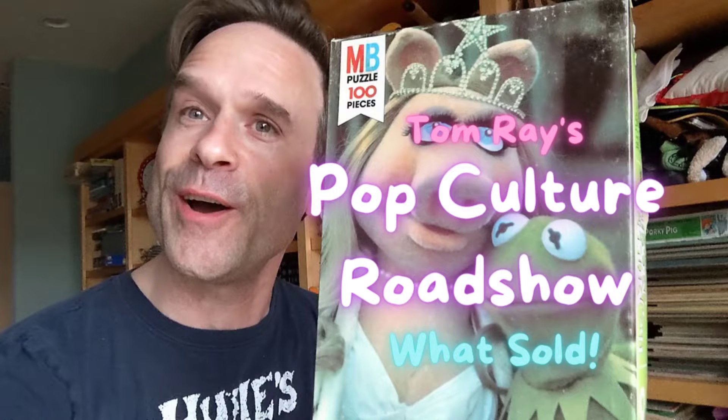All right, let's take a look at some of the retro, vintage, and pop culture things that I sold online this weekend. First up, I'm actually going to start with the books that I sold, because I want to take a look at what those were.